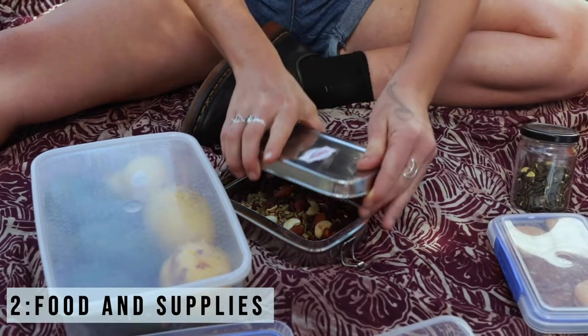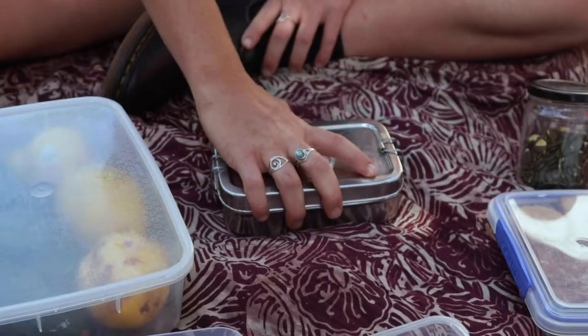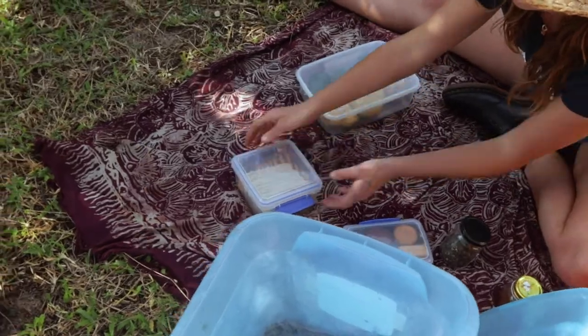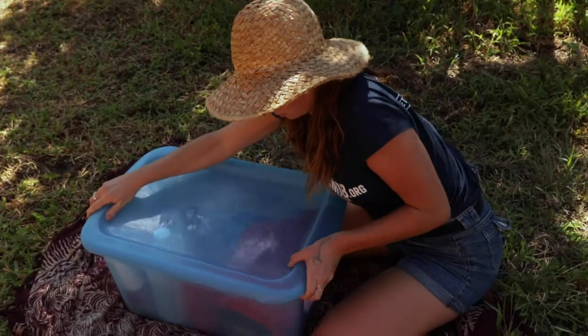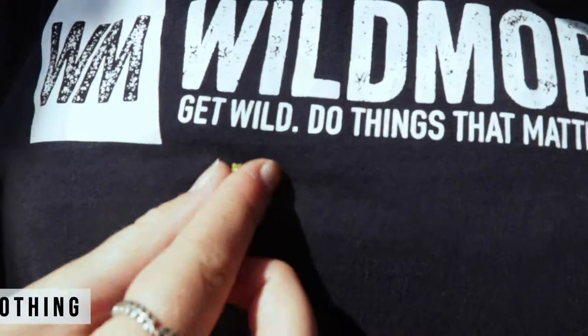Step 2: Food and supplies. Keep your food and supplies in airtight containers to avoid rodents or insect invaders crawling inside and hitching a ride between islands.